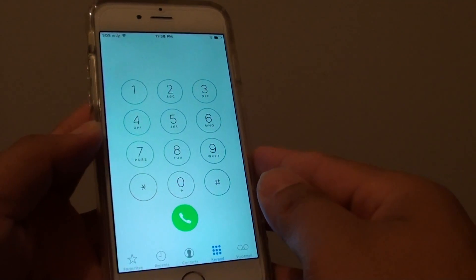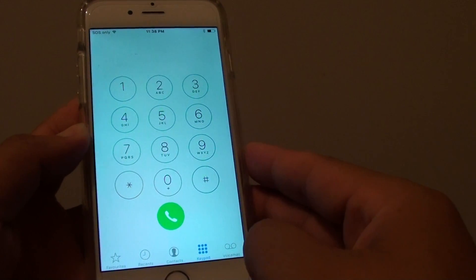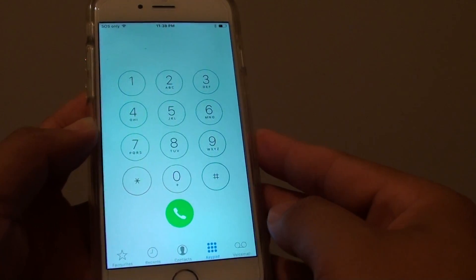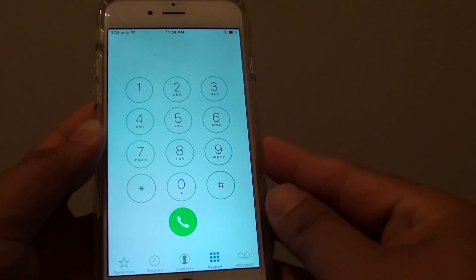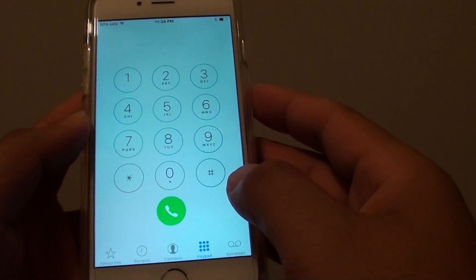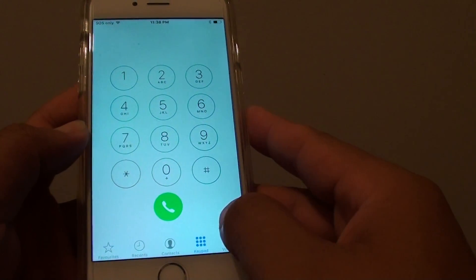How to fix the issue with phone call sound after updating to iOS 9 on the iPhone 6. This phone was on iOS 8 and after upgrading to iOS 9, when making a call, the sound started getting muffled or distorted.